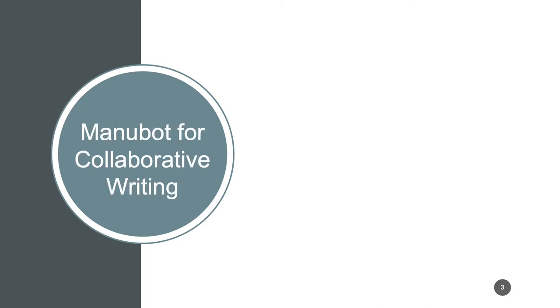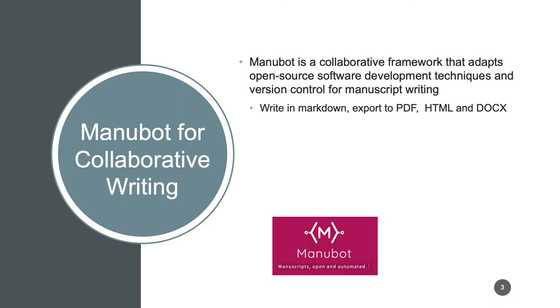As a result, we identified that Manubot might be a helpful resource. Manubot is a collaborative framework that adapts open source software development techniques and version control for manuscript writing. You're able to write a paper in Markdown and then export it to PDF, HTML, and docx.